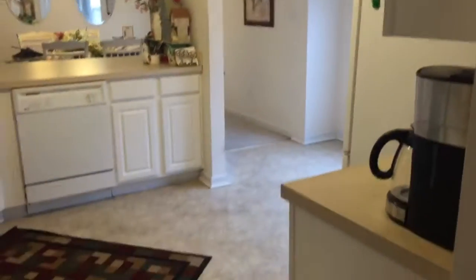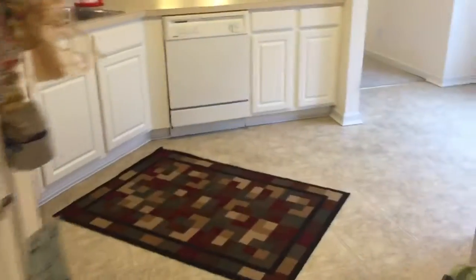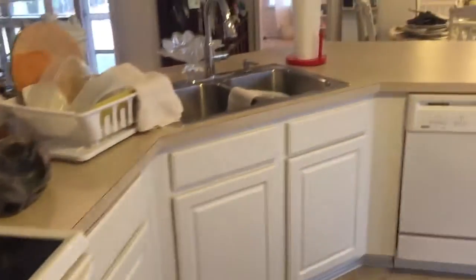Kitchen. Got the see-through pass-through there. Pantry. Semi-open to the great room there.